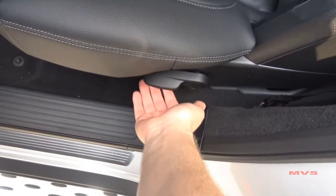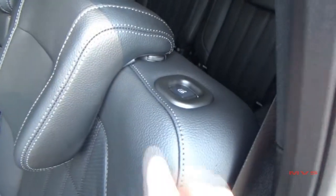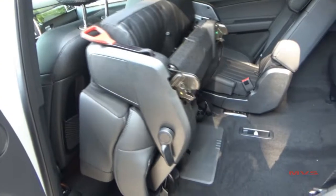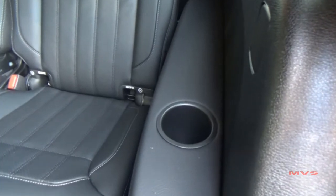To access the third row, you can use the lower side lever to flip the seat or just push the button placed on the seat back. Third-row passengers have access to side cup holders.